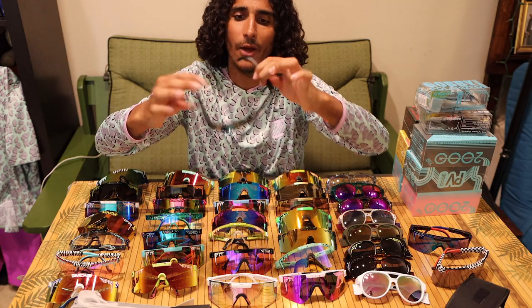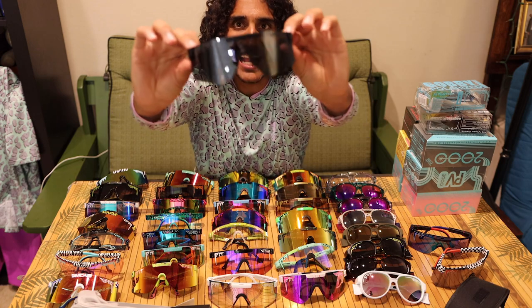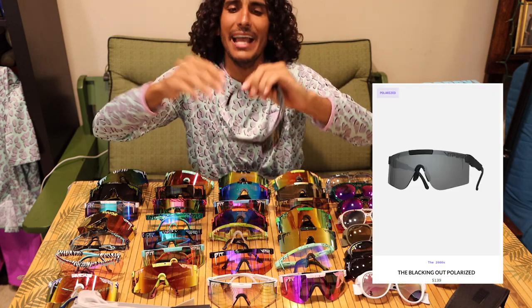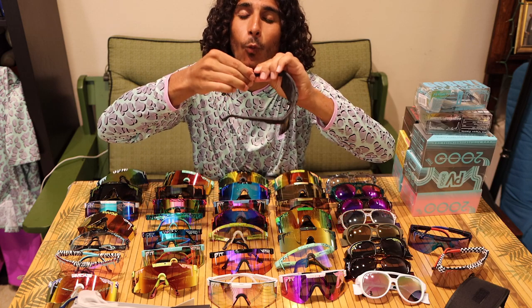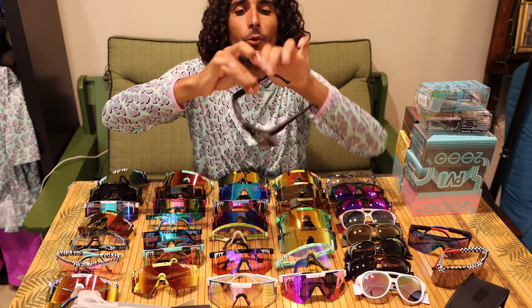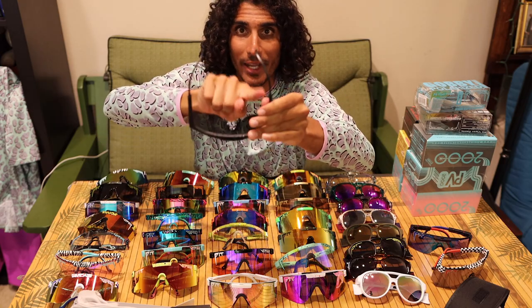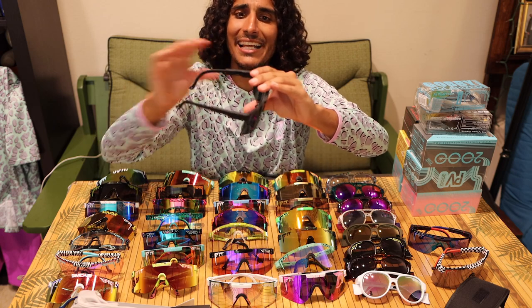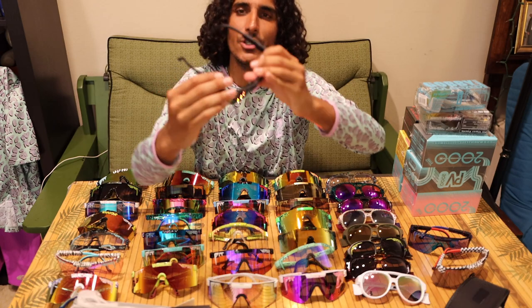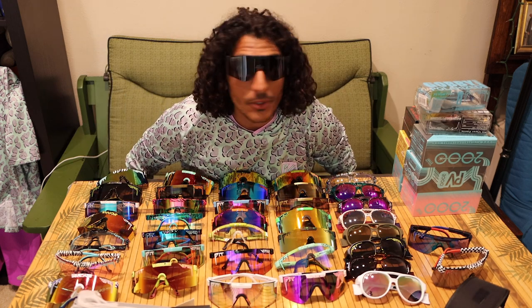Moving on to the actual glasses — wow, these look super cool. Blacked out polarized. I'm going to put these on. I go basically all the way extended on the ear bands and then one in. They're very customizable — you can customize the fit and I like it one tilted just enough. These are super cool, I really like these.